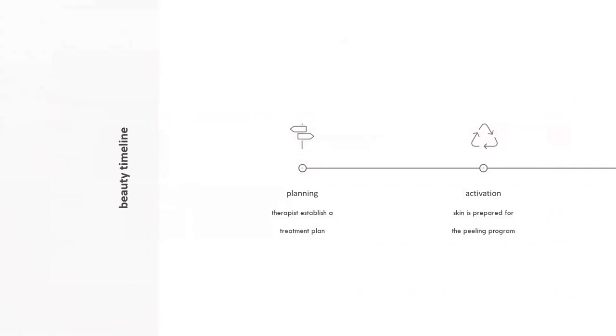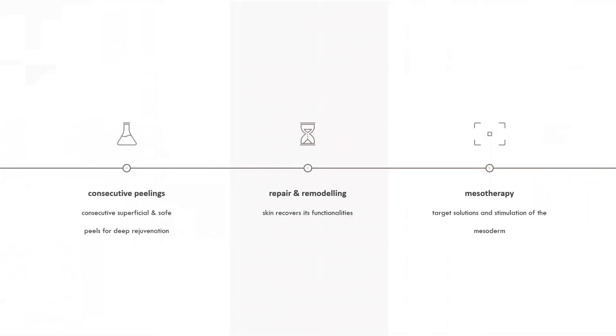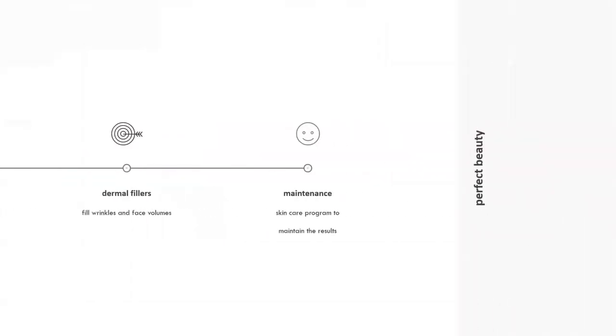The process starts with a planning phase to establish a treatment plan, then activation using products that prepare the skin for peels. After that, we do consecutive peels, allow the skin to heal with home products, use mesotherapy for skincare concerns beyond exfoliation, address volume loss with fillers if doctors are in your office, and finally reach maintenance care — where we want everybody to end up so they stay with us.